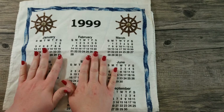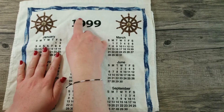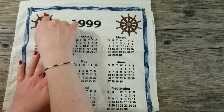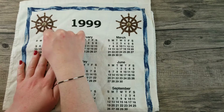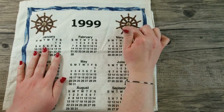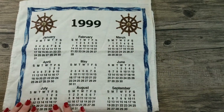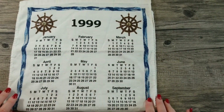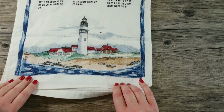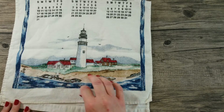This is our very last calendar towel. It is from the year 1999, and we have these ship wheels — a beautiful nautical theme. There's a blue ocean border with all our months. When we flip it up to the bottom, we have this very nice lighthouse scene. It's very pretty.